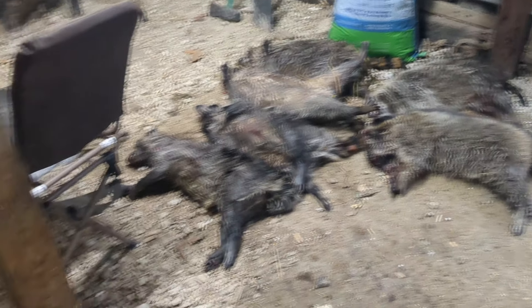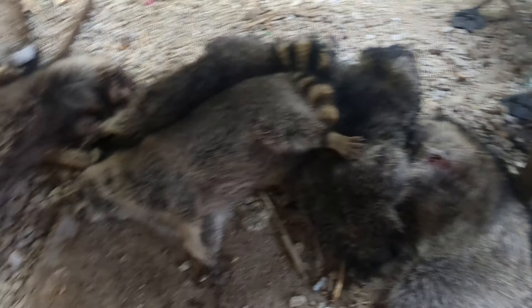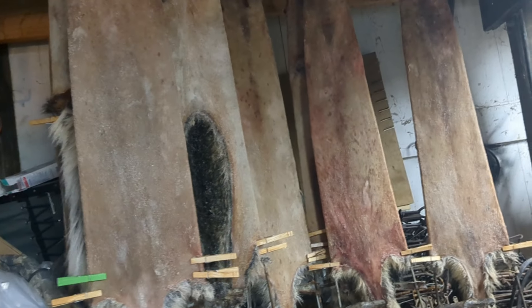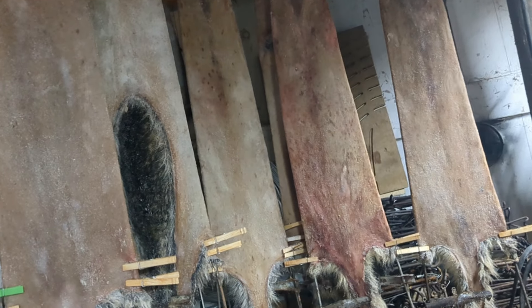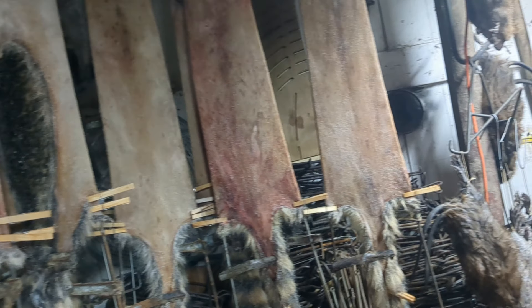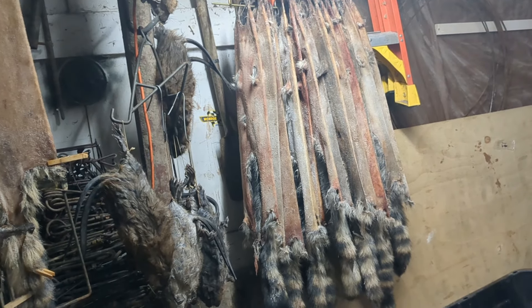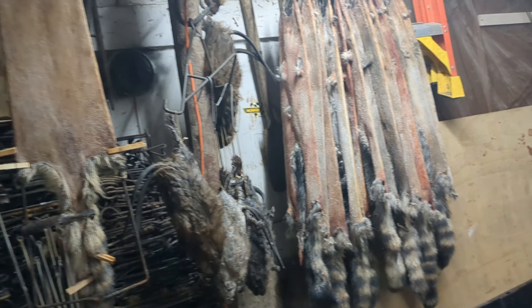We ended up with 11 coon today, 10 rats, and one mink. Guys have been asking how the coon are looking — those are some of our first-week coon. Anything that's a 2X and up doesn't look too bad. We've got a few blues, a few slates in there, some smaller stuff, but for the most part the bigger coon looked pretty good.